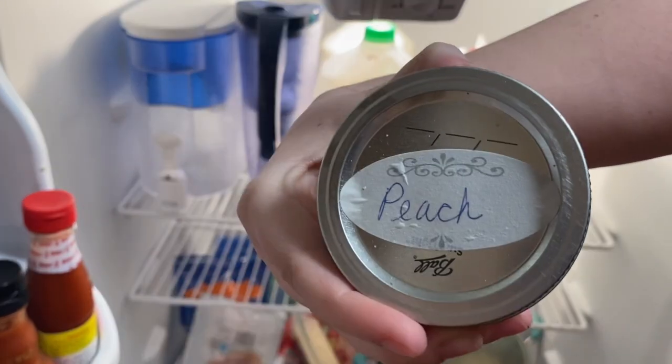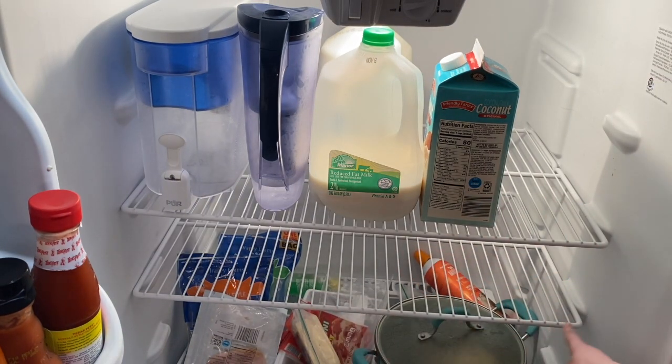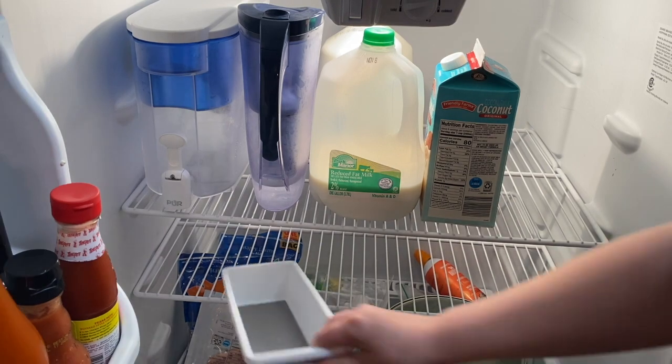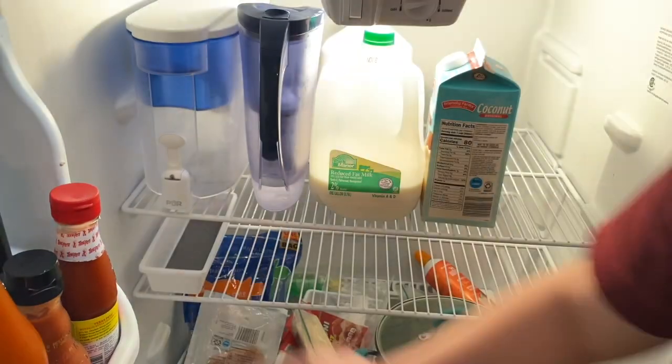Thanks grandma for the peach jam — delicious! Once all the drinks were up there, I started putting things in after they were washed, prepped, and ready.